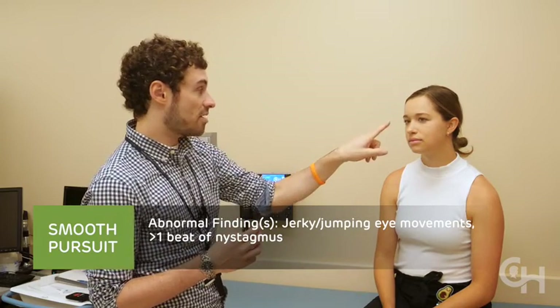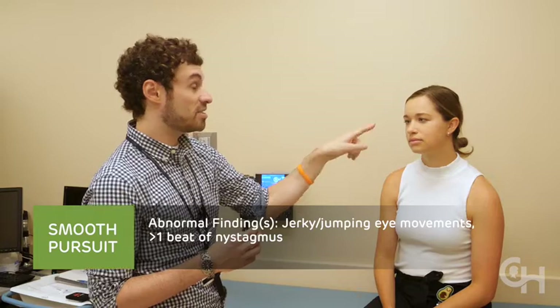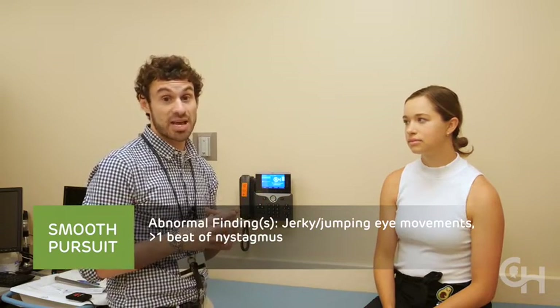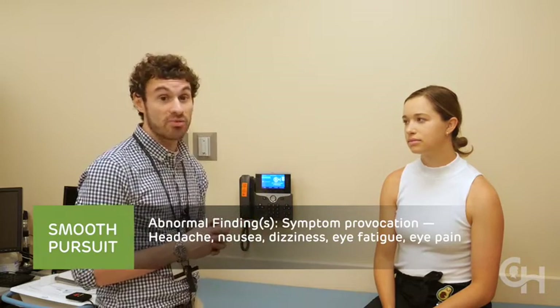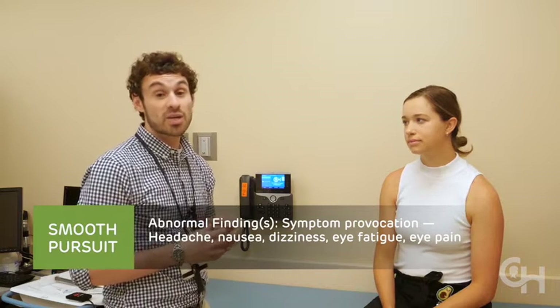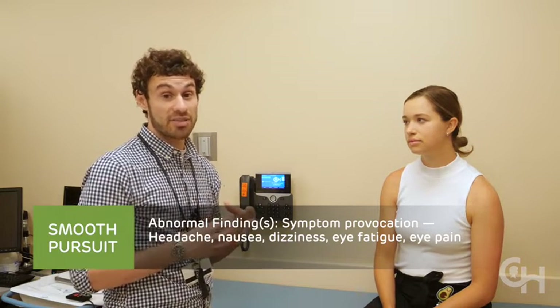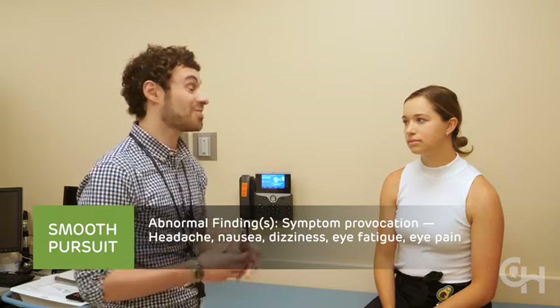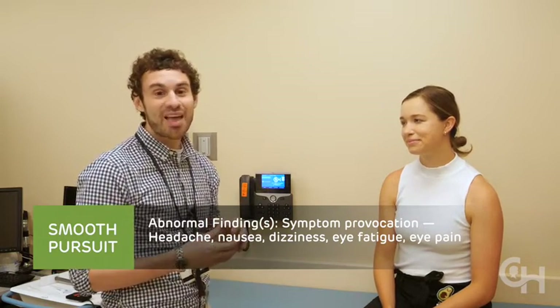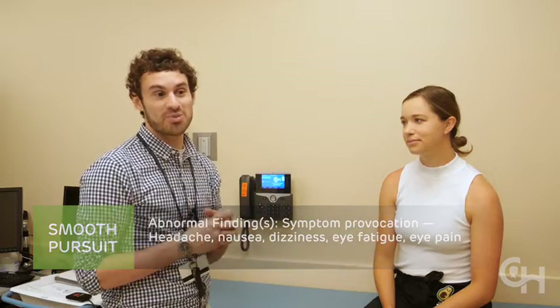The other abnormal sign is when we stop: does she have beats of nystagmus? One beat of nystagmus is normal; multiple beats of nystagmus is abnormal. We'll also ask Maddie about symptoms after the maneuver — headache, dizziness, eye fatigue, eye pain, or nausea. She'll answer she didn't feel symptomatic, which is wonderful. Those are the abnormalities for smooth pursuit.